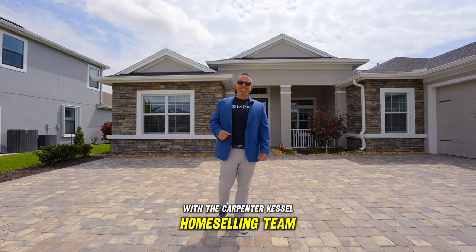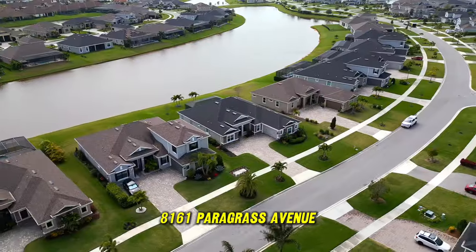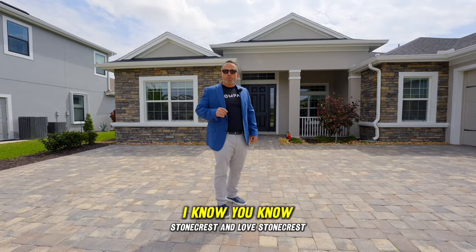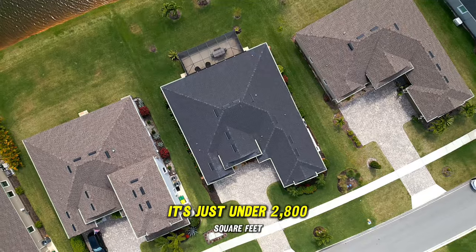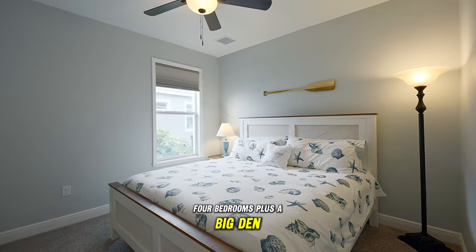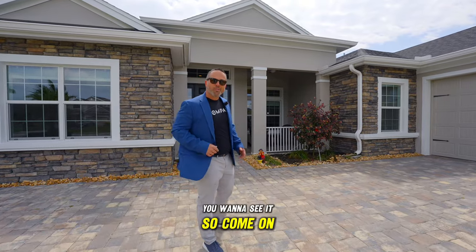I'm Joe Friedman with the Carver to Castle Home Selling Team at Compass Realty, and I am fired up to show you my newest listing — 8161 Paragrass Avenue here in Vieira's Stonecrest community. This is the Montgomery One model, my favorite build out here. It's just under 2,800 square feet, four bedrooms plus a big den, three bathrooms, and an oversized two-car garage. You want to see it, so come on, let's check it out.